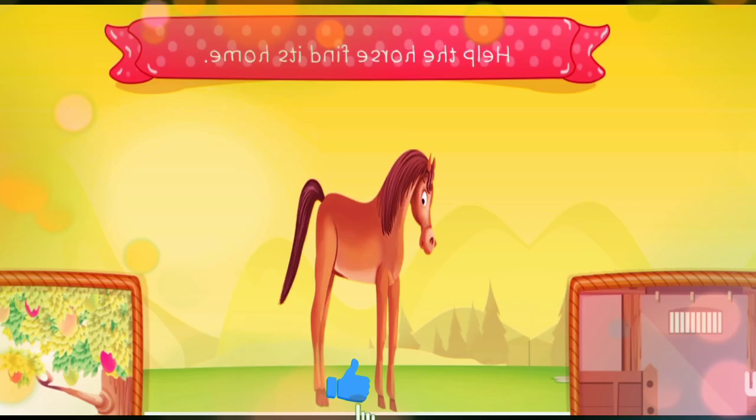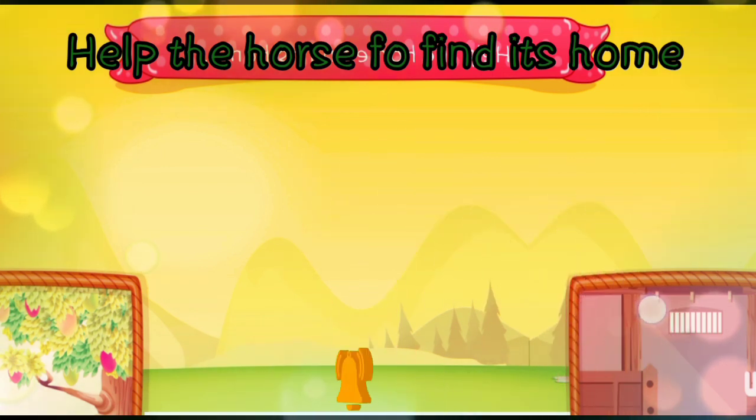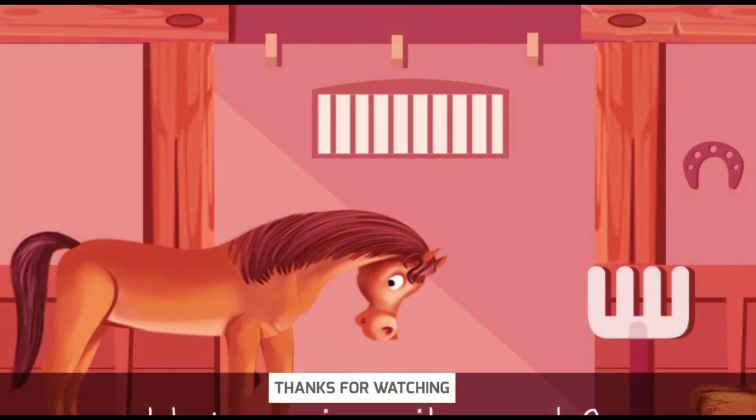Help the horse to find its home. On the tree or in the stable? The horse lives in the stable.